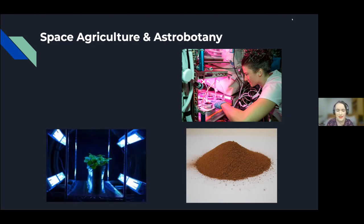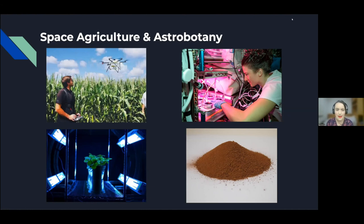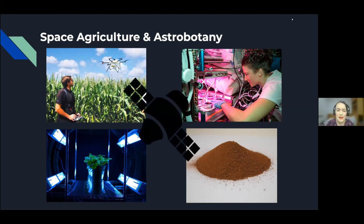We also have radiation studies. Although not necessarily tied to space, some scientists will intentionally expose plants to different doses of radiation to try to induce beneficial mutations, such as disease resistance in different crops. We also have the emerging use of technology in space agriculture, such as AI and machine learning in crop growth monitoring, drones, and satellite data. And the area I will mostly be talking about today is similar to radiation studies, but uses the conditions of space to try to induce beneficial mutations in plants. This is called space breeding.